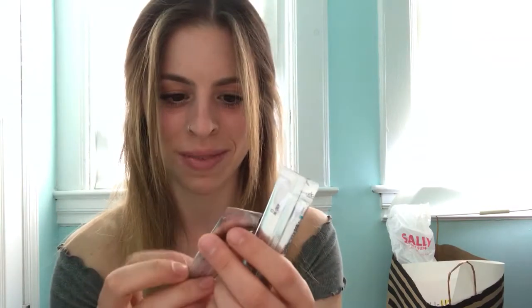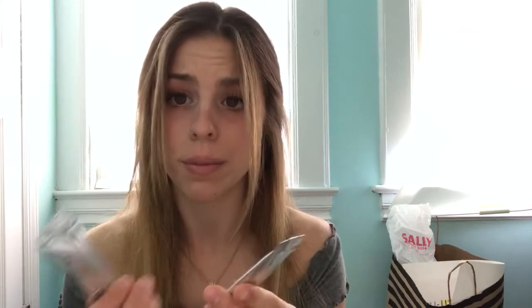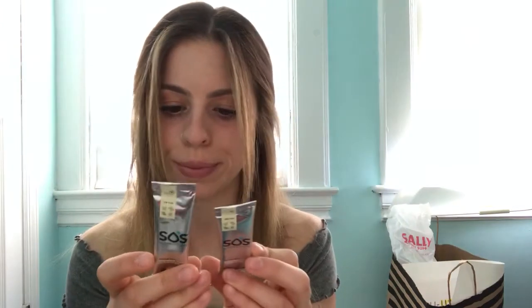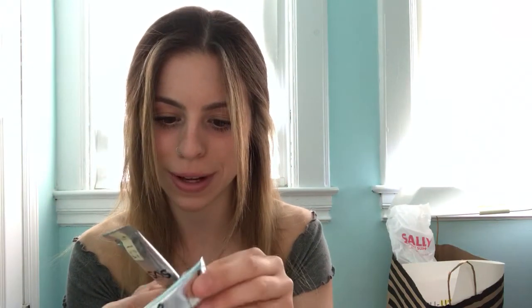This is definitely the best box so far! Oh my god — coconut drink mix! I am obsessed with coconut. I love anything coconut — the smell, the taste, everything. So this is just a drink mix, pour it in your drink, shake it up. Very exciting, and there are two of them!